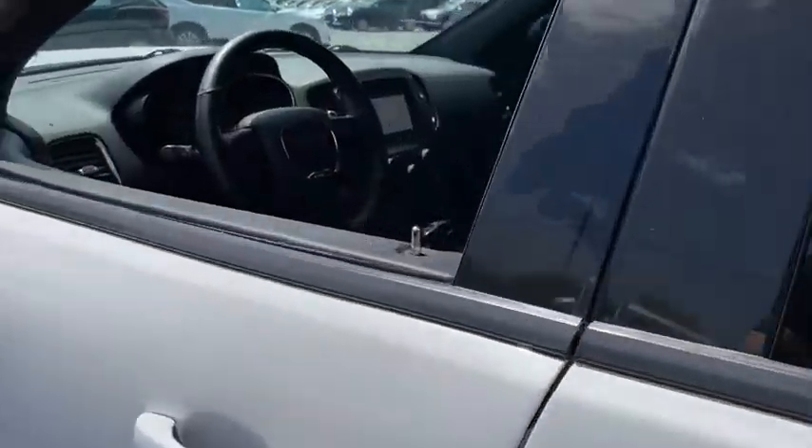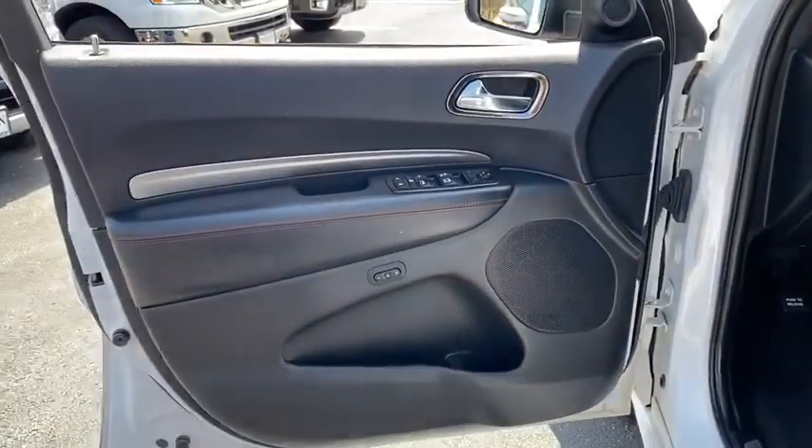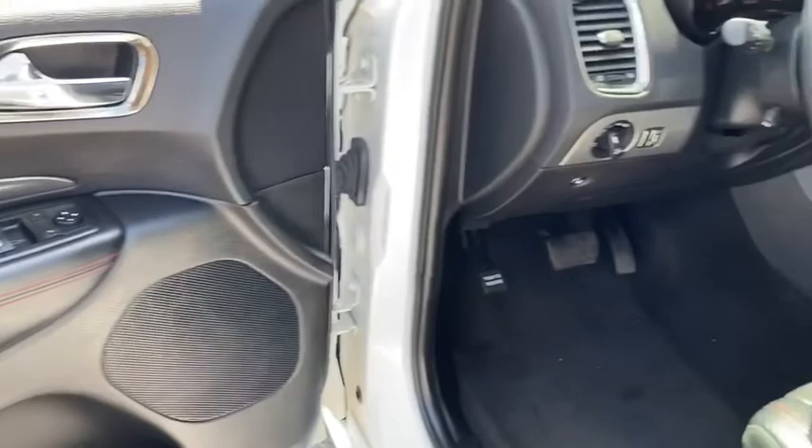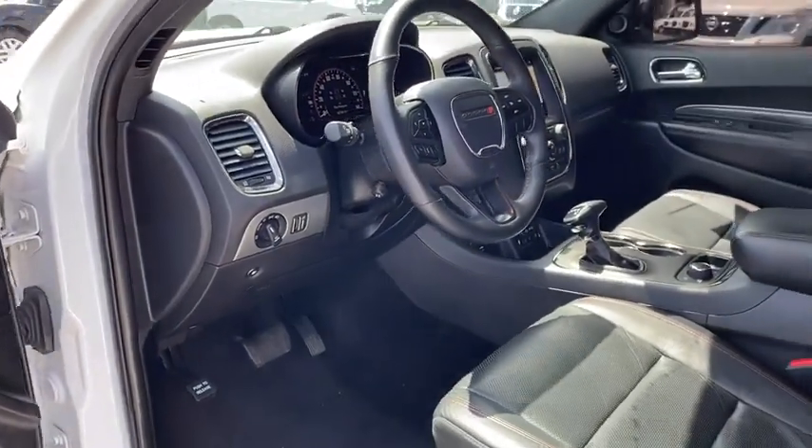Tachometer, outside temperature gauge, steering wheel controls, body color door handles, tinted glass, full-size spare tire, front license plate bracket, power tilting steering wheel.